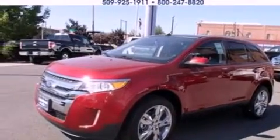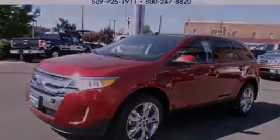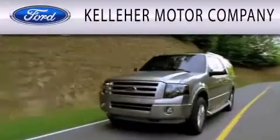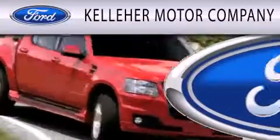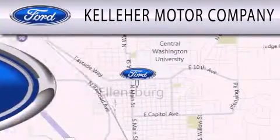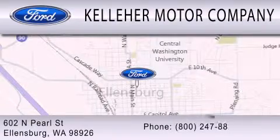We invite you to contact us today to learn more about this vehicle. Kelleher Motor Company is dedicated to doing everything possible to ensure that the experience you have selecting your next vehicle is as pleasant as possible. We are located at 602 North Pearl Street in Ellensburg. Our family serving your family since 1911.